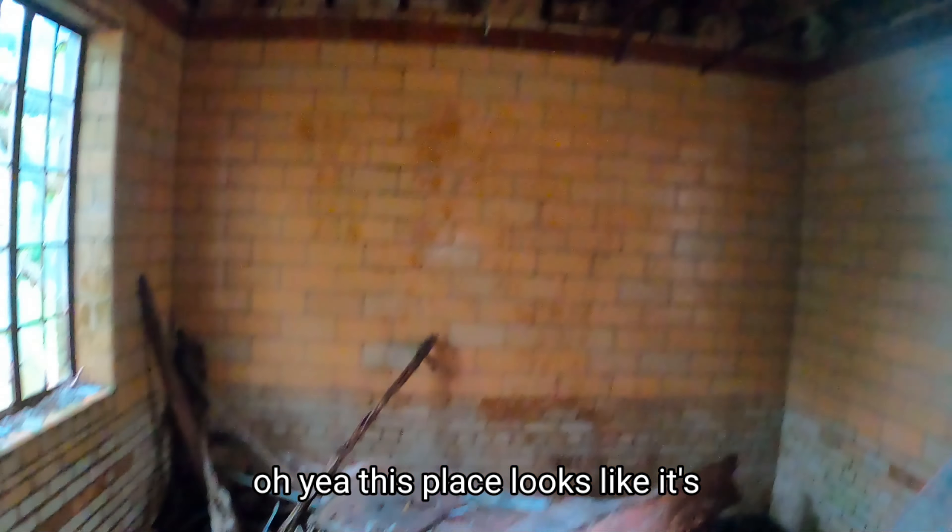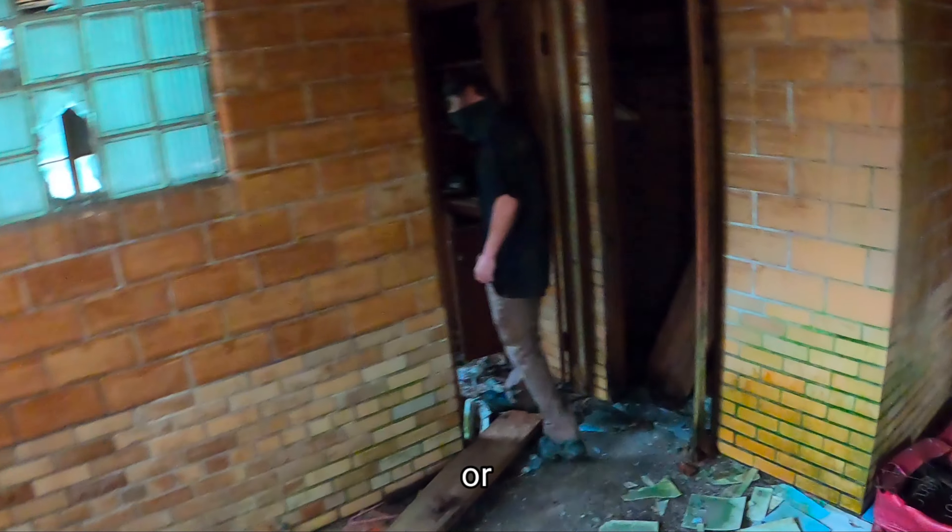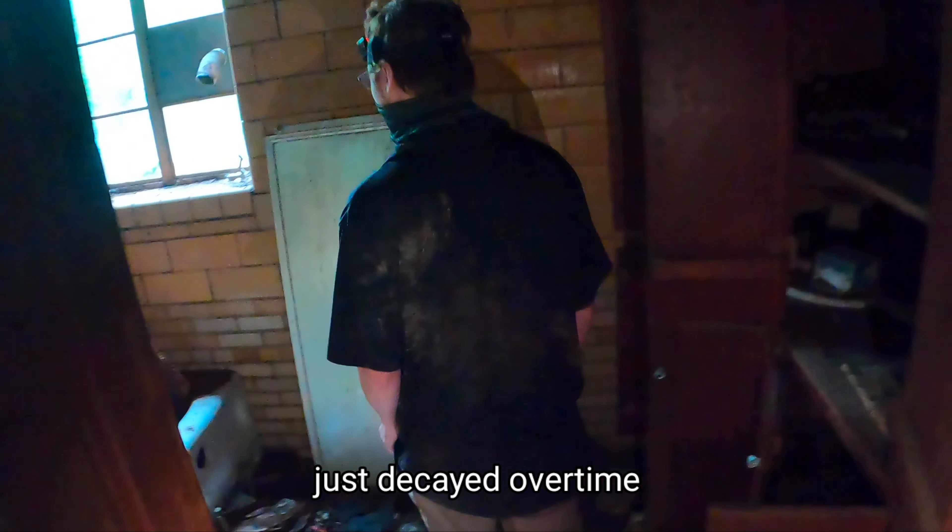Oh yeah, this place looks like it either caught on fire or just decayed over time — probably just decayed.